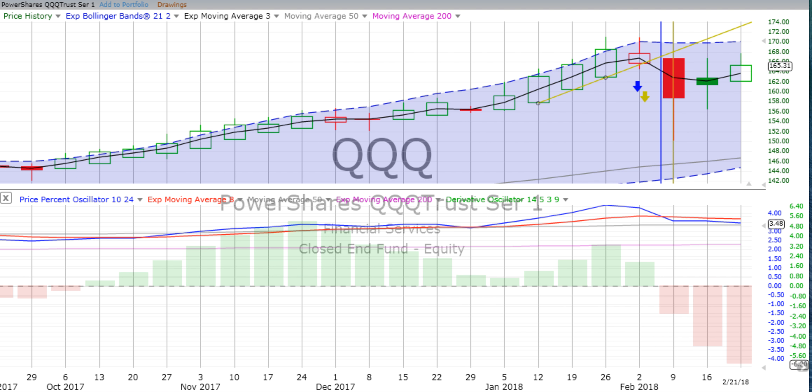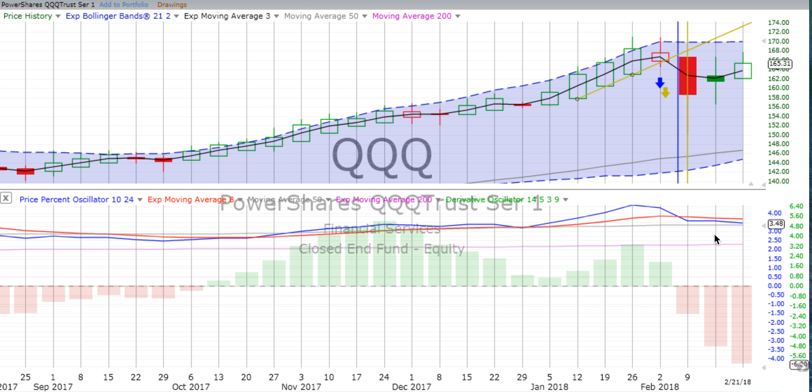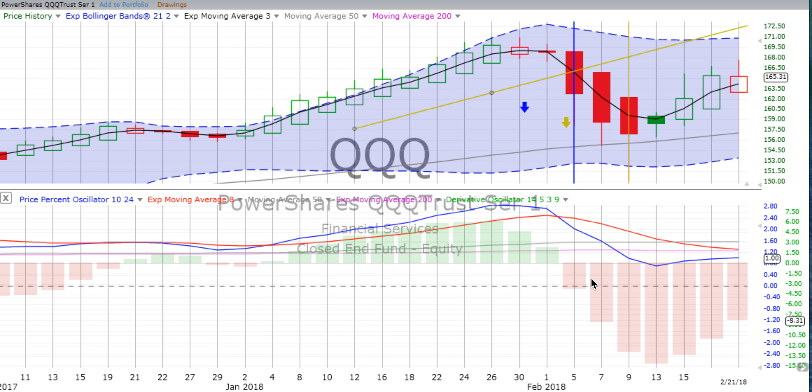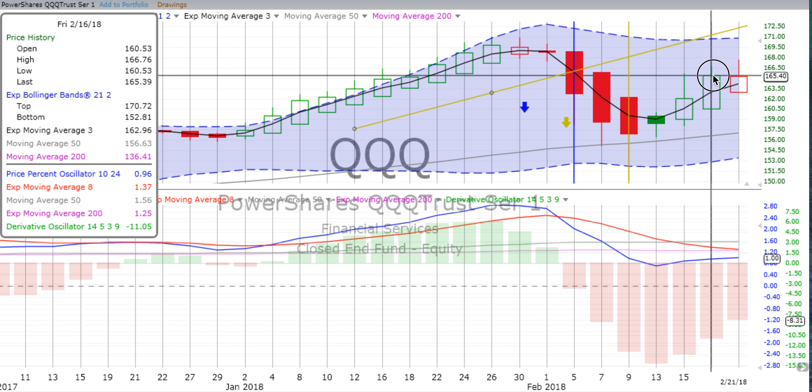From the S&P 500, let's speed up a little bit. The queues — we see a lot of the same things happening. Although the candle is bigger for the week on the queues, we see a green up candle, but the derivative oscillator gaining downward momentum. Price percent oscillator has ticked over, going a little bit further down — not down as much as we saw on the S&P 500. As we look at the two-day chart, we can see it's losing downward momentum; price percent oscillator is actually moving up toward a crossover going up, still down though. The latest candle is a red open-box down candle — looks like prices peaked somewhere around the $165.50 mark.